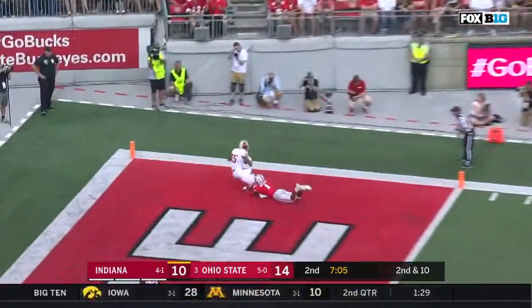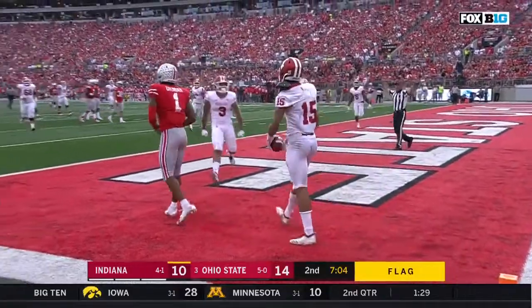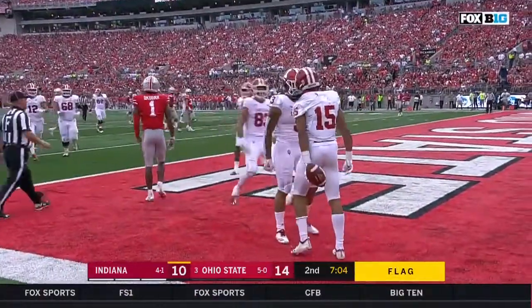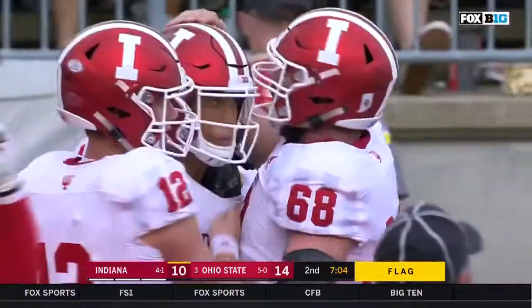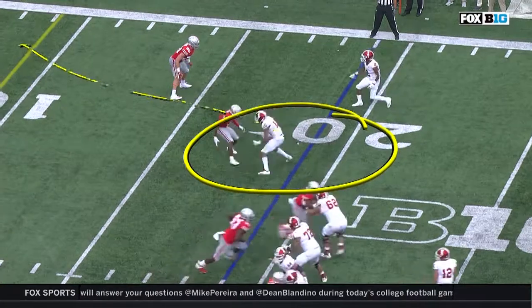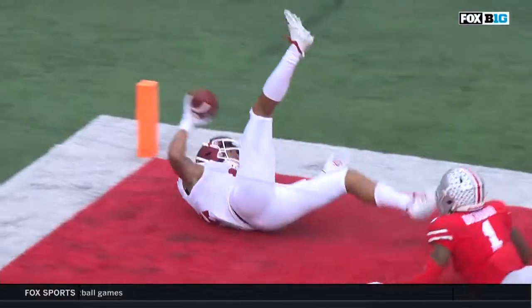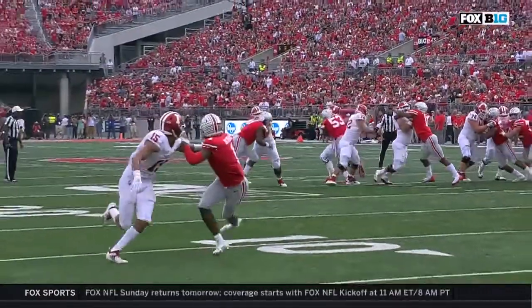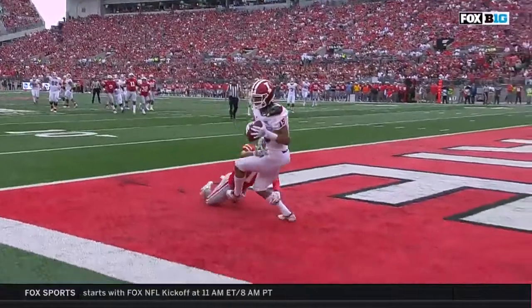Ramsey looking for Westbrook — he's being dragged down, flag is in — he makes the catch nonetheless! Touchdown Hoosiers! Indiana taking the lead with 7:04 in the second quarter. Here's the matchup — you're going to see him run what they call a big box fade, getting to the outside where the defender's got his back turned. That's where the offense has the advantage, because now Payton Ramsey can put the football up where Westbrook can high point it.